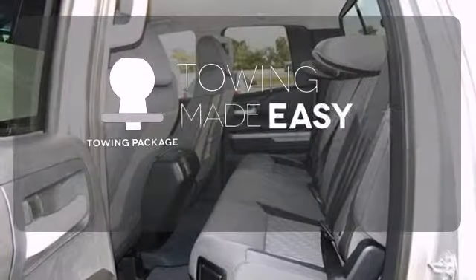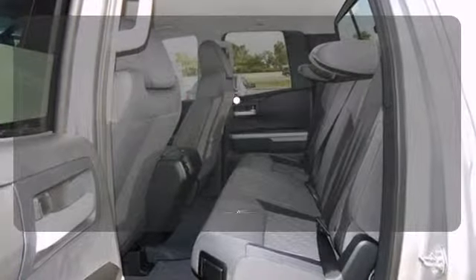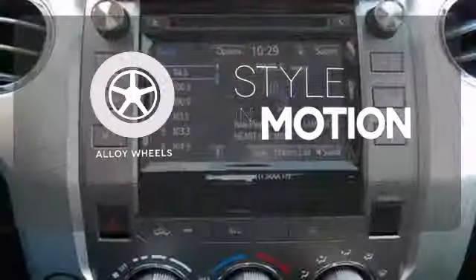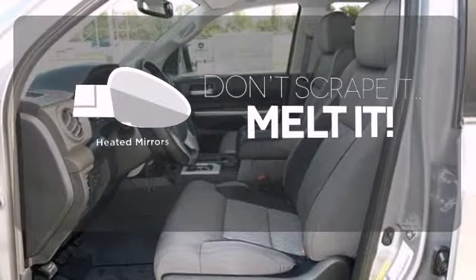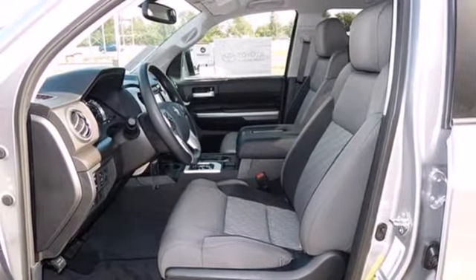The towing package is a must-have for anyone on the job. The alloy wheels make this vehicle look sharp. Leave the scraper in the car, thanks to the heated mirrors. It has strength in all the right places.